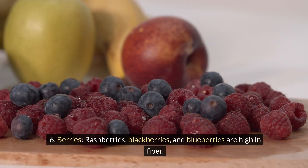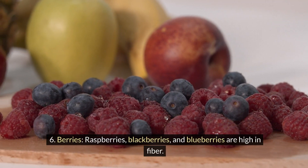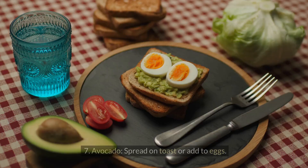6. Berries: raspberries, blackberries, and blueberries are high in fiber. 7. Avocado: spread on toast or add to eggs.